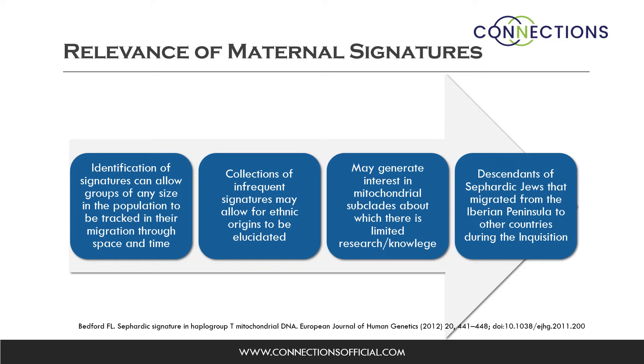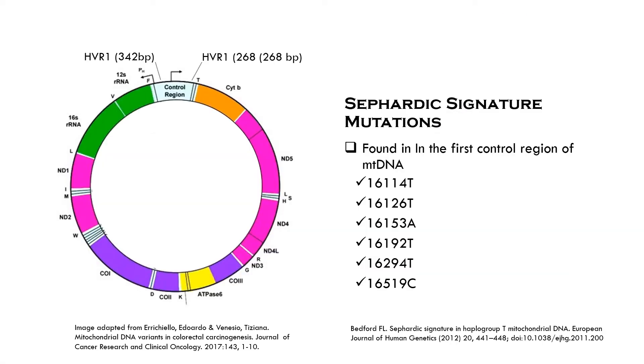Collections of infrequent signatures may allow for ethnic origins to be elucidated. They may generate interest in mitochondrial subclades about which there is limited knowledge or research. In this case, the maternal signature may shed some light about the descendants of Sephardic Jews that migrated from the Iberian Peninsula — Spain and Portugal — to other countries during the Inquisition. The Sephardic signature is characterized by different mutations in the first control region of mitochondrial DNA: 16114T, 16126T, 16153A, 16192T, 16294T, and 16519C.